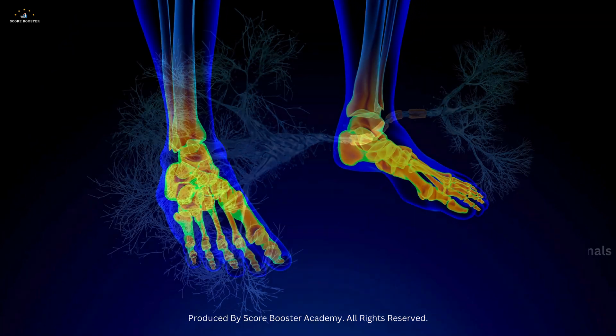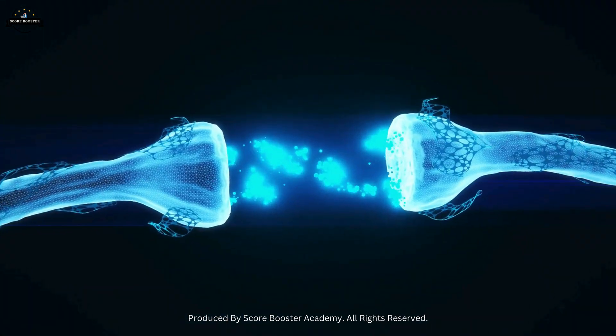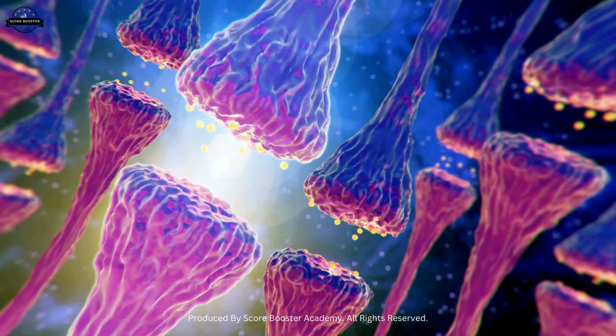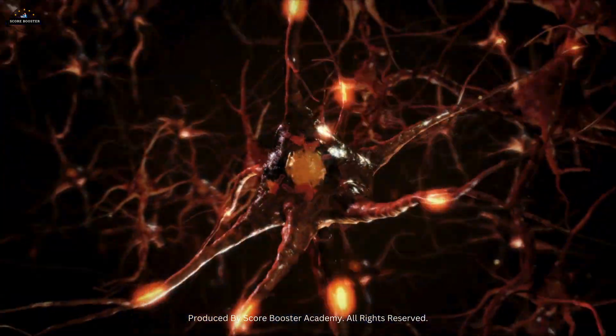At the end of the axon, axon terminals release neurotransmitters, the chemical messengers that cross the synaptic gap to communicate with adjacent cells. This process is crucial for the transfer of information within the nervous system.